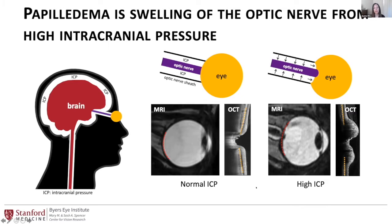Papilledema, specifically as I'll refer to it today, is the swelling of the optic nerve related to high intracranial pressure. The basic mechanism is the following: around the brain is cerebrospinal fluid, and that cerebrospinal fluid also bathes the optic nerve in the optic nerve sheath. When pressure in that fluid goes up, it exerts a force on the optic nerve, and this can cause a couple of different things, as shown in the MRI and OCT images of the back of the eye.